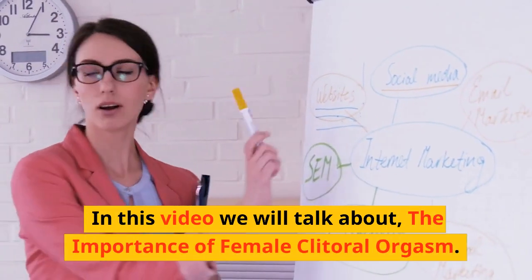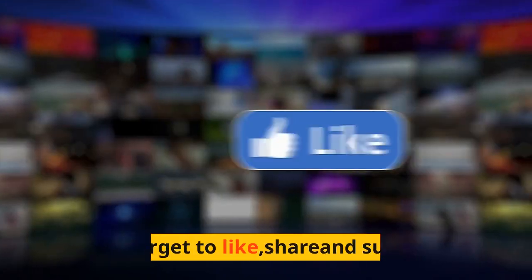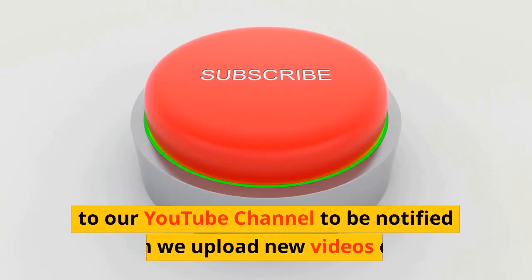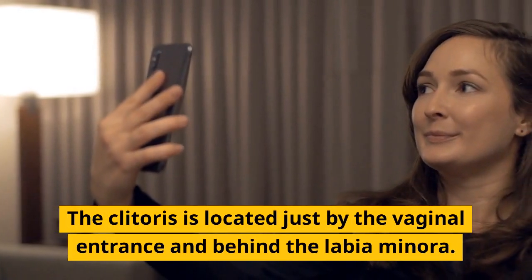In this video we will talk about the importance of female clitoral orgasm. Don't forget to like, share, and subscribe to our YouTube channel to be notified when we upload new videos daily.